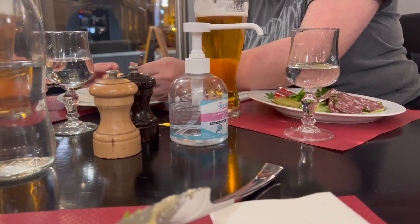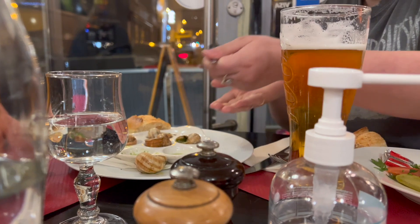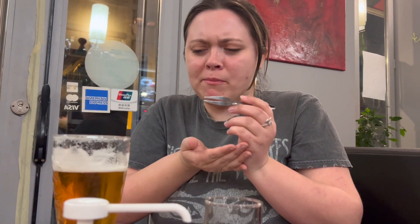We went to dinner with a girl from our dorm, and I tried escargot for the first time. They're like a little sorbet. That's not bad — they're good!